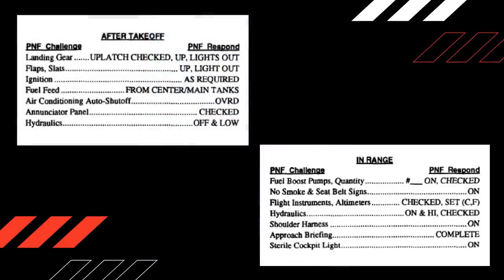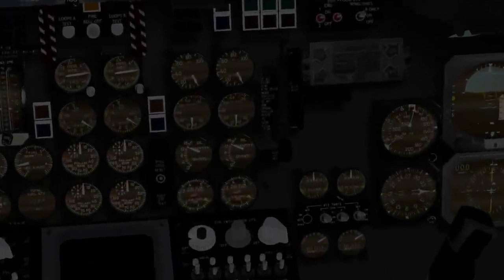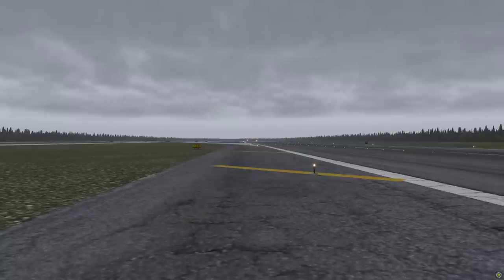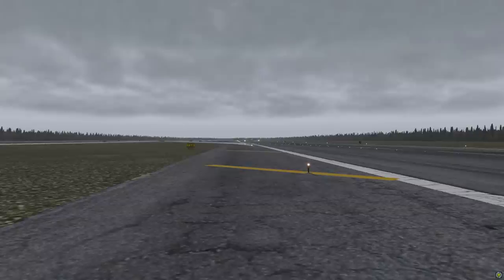Continental Airlines procedures require changeover to the low-pressure configuration during the after-take-off checklist, and the high-pressure configuration is enabled before landing during the in-range checklist. By analyzing the cockpit of the crashed DC-9, the investigators made an astonishing discovery. The landing gear handle was in the down position and the flap handle was set to 50, but the engine-driven hydraulic pump switches were in the low position and the auxiliary and alternate switches were off. This meant the hydraulic system was operating at low pressure during approach and landing, rendering impossible the extension of flaps and landing gear.